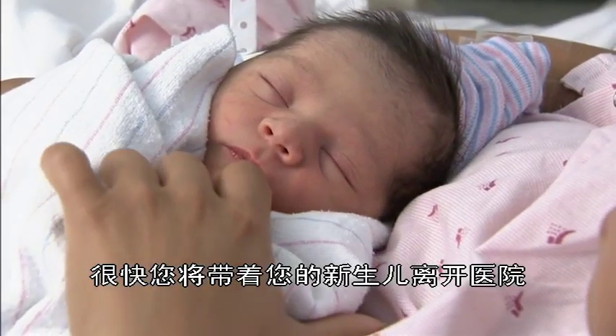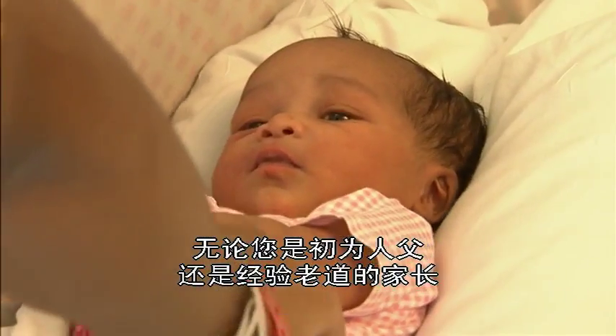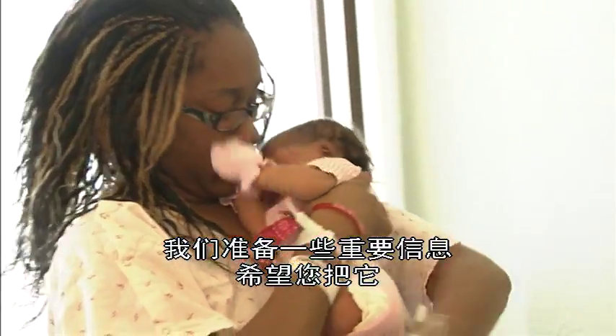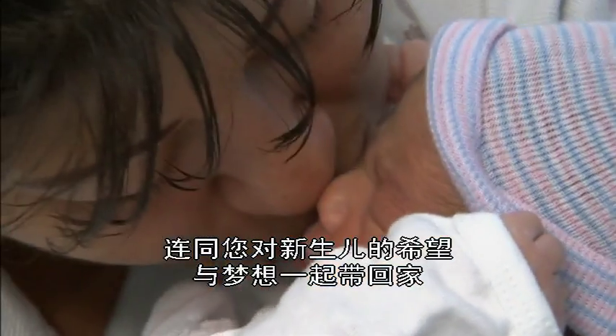Before you know it, you'll be leaving the hospital with your new baby. Whether it's your first or your fifth, here's some important information we'd like you to take home along with all your hopes and dreams for this wonderful new person.